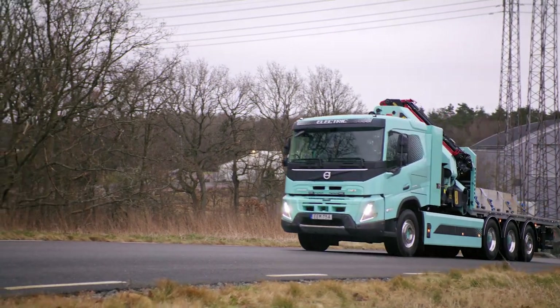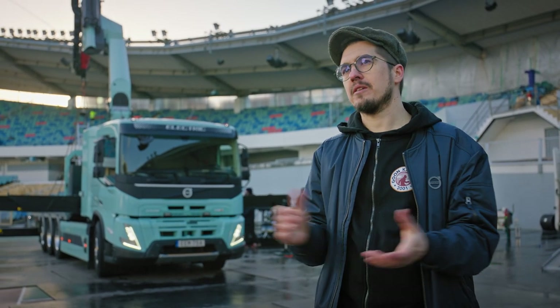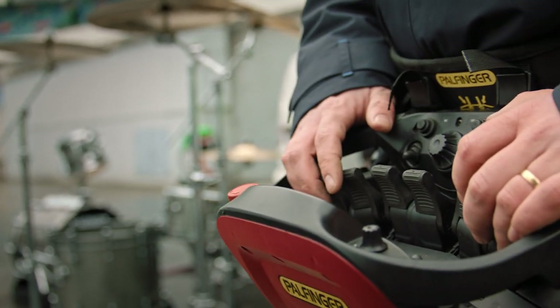The FMX Electric is our most versatile truck. You can build the same superstructures as our previous trucks, so you can use whatever type of body or PTO you want.